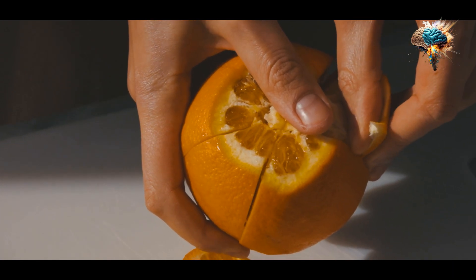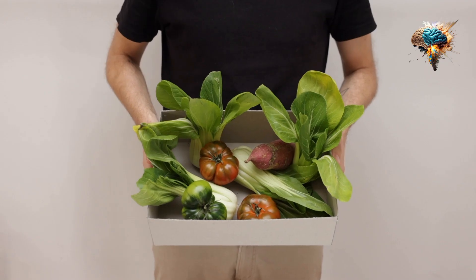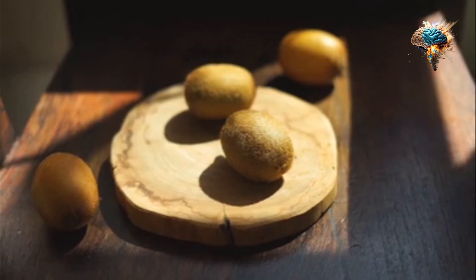One simple way to do so is by adding berries, leafy greens, and nuts to your daily smoothie or salad. You can also snack on fresh fruits and veggies throughout the day, or enjoy a handful of nuts as a midday snack.